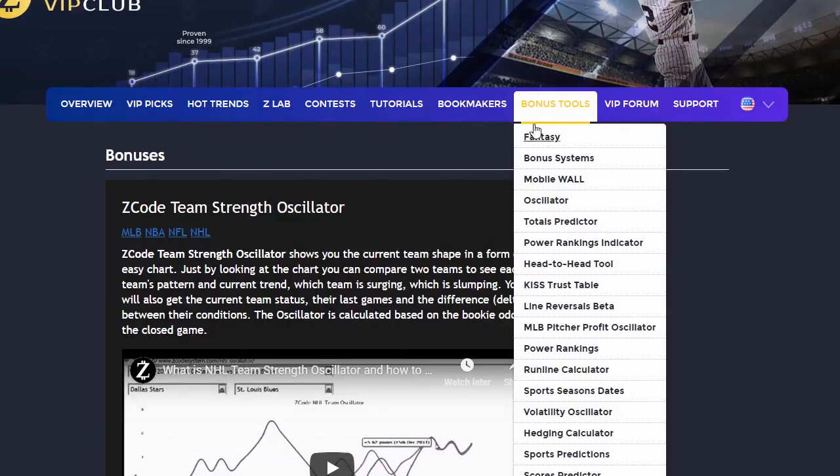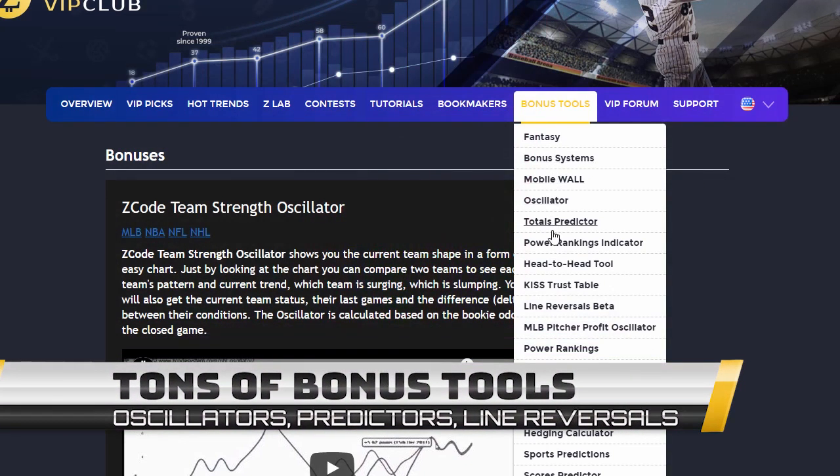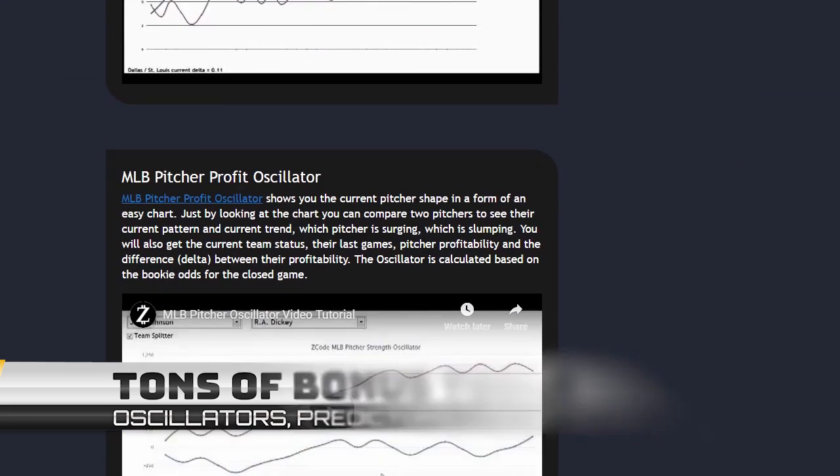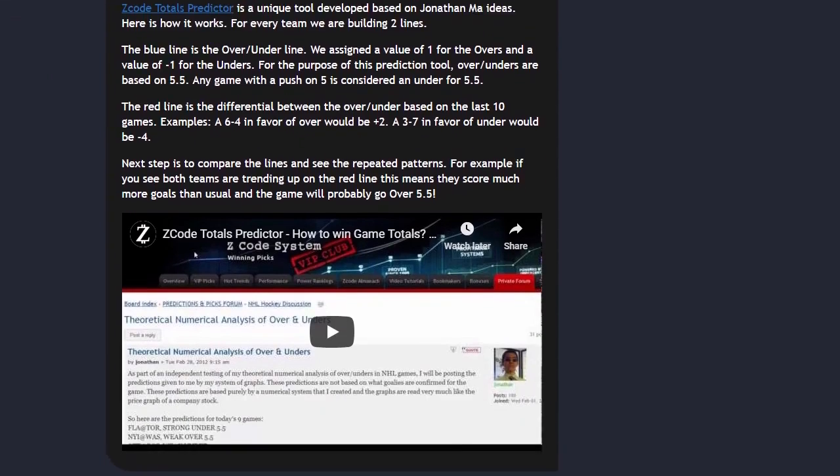The next section is Bonuses, where we collected different nice little extra tools and systems that will help you succeed. Let's keep it as a surprise for now. I promise, you'll love it.